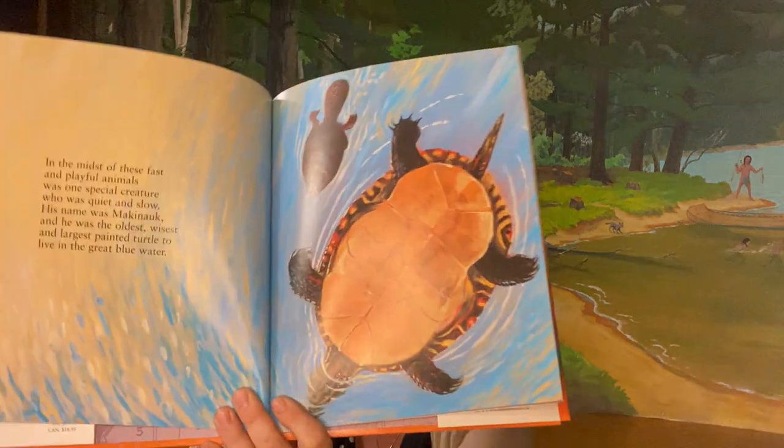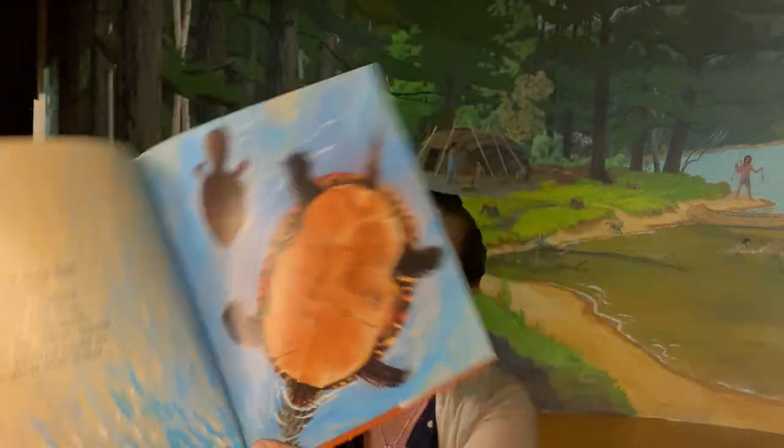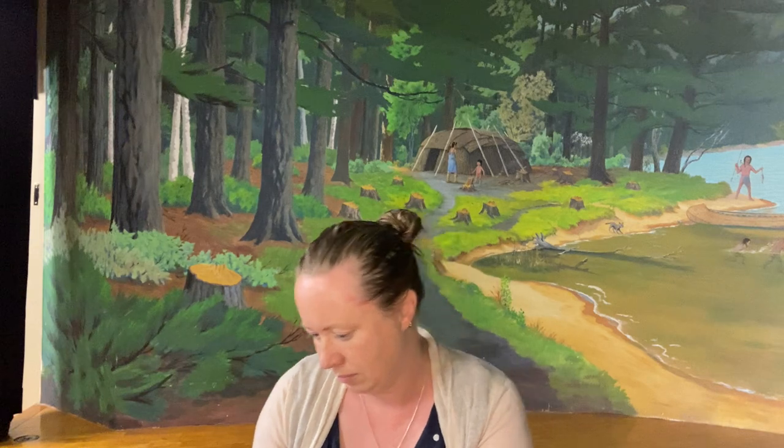In the midst of these fast and playful animals was one special creature who was quiet and slow. His name was Mackinacook. He was the oldest, wisest, and largest painter turtle to have lived in the great blue water. Look at that painter turtle.